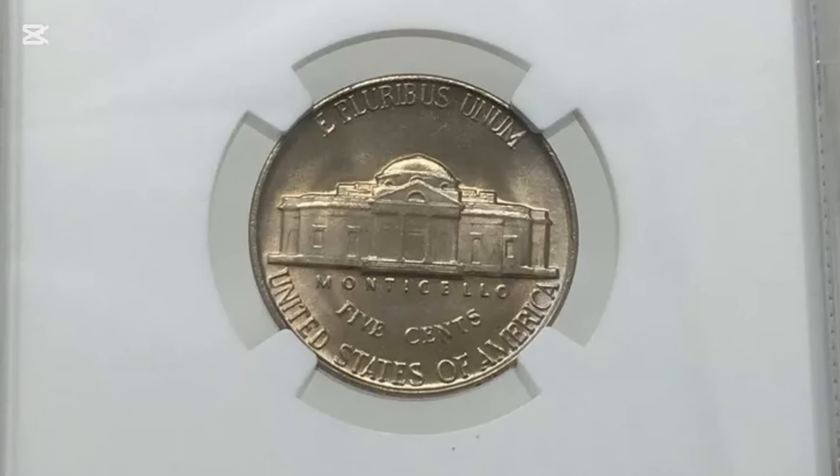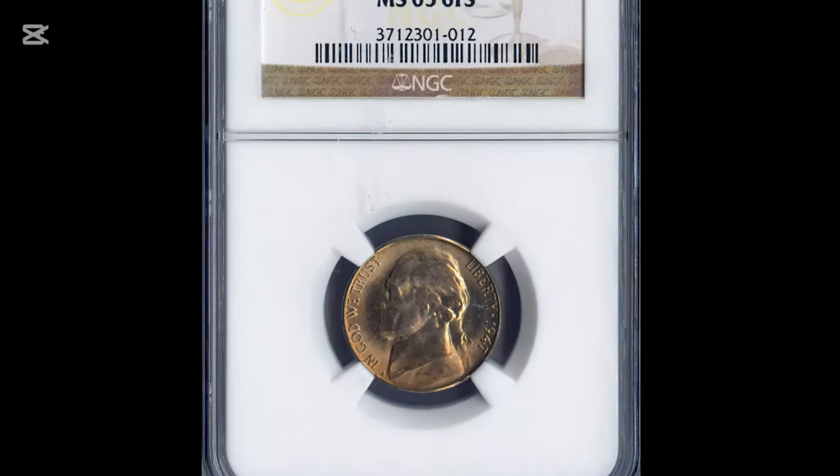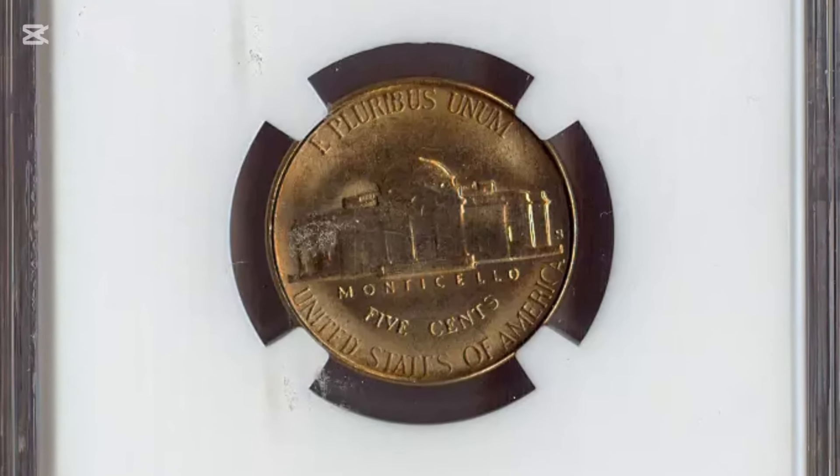Despite his design errors, Schlag was by no means a novice. Before coming to America, he had many European awards for his work, but it was a tough time for him, and he ended up spending his Jefferson Nickel winnings on his wife's funeral.